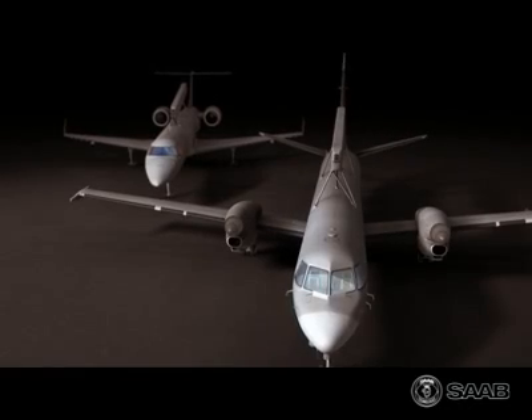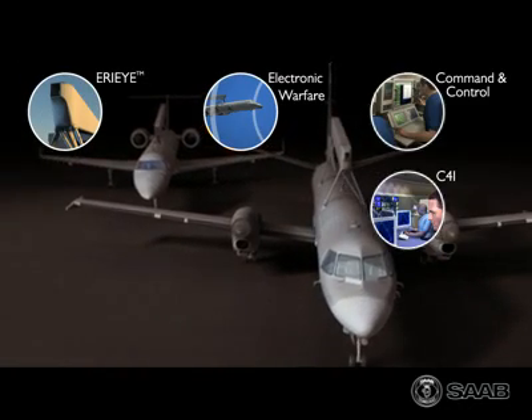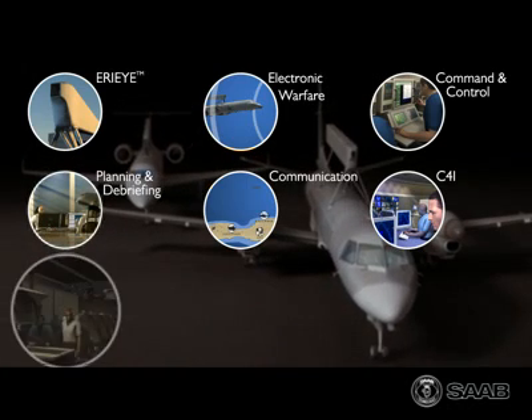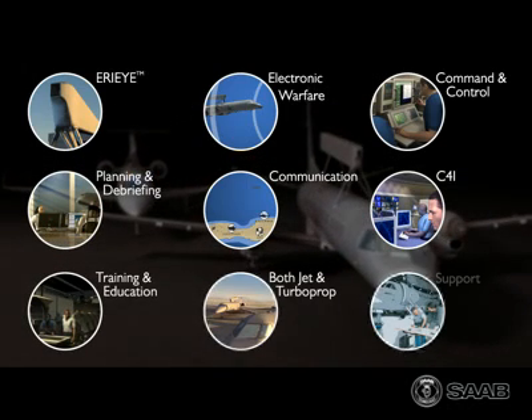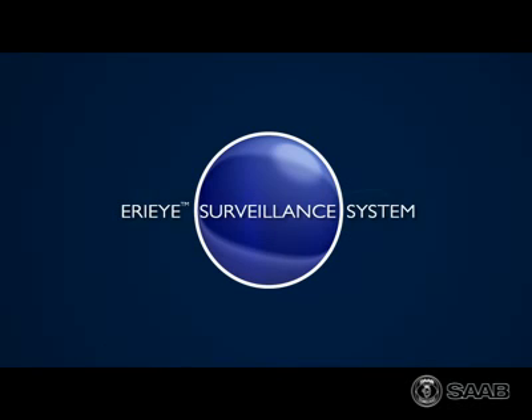Technical supremacy and modular open design makes the Saab ERIEYE surveillance system the most modern tactical surveillance system today, ready to meet the ever-changing demands of the future. The Saab ERIEYE surveillance system — extend your horizon.